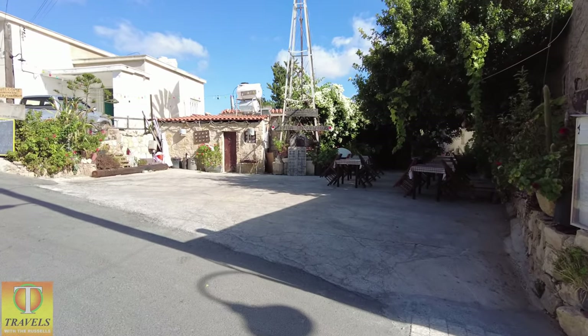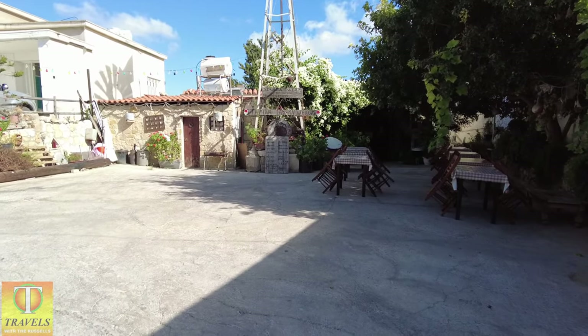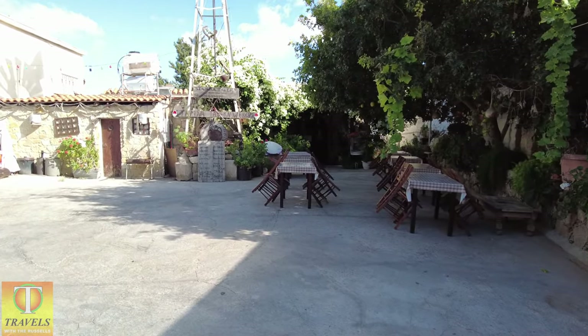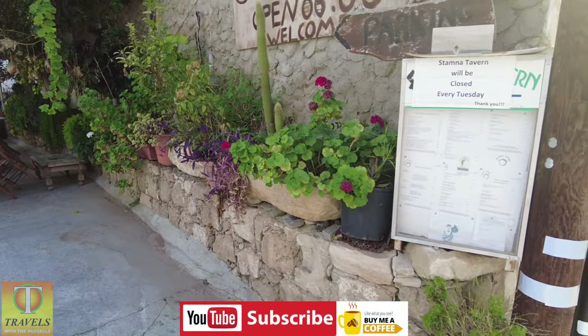This is the village taverna — Stamana Taverna. Bookyard table. It opens at 6 o'clock in the evening, closed on Tuesdays.